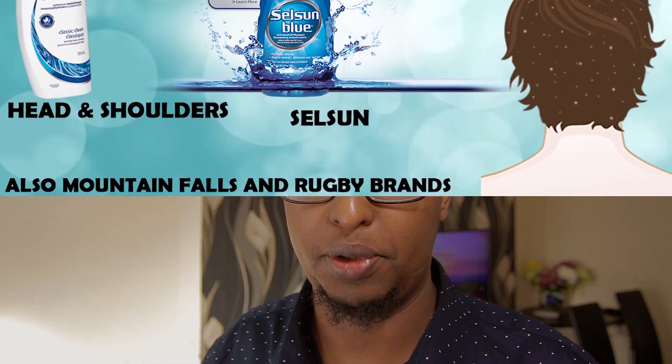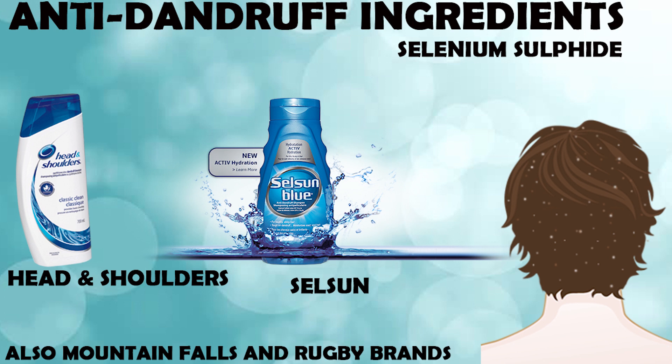The next ingredient is selenium sulfide, found most famously in Selsun shampoo, as well as Head & Shoulders, Mountain Falls, and Rugby — all available in Europe and North America. I really like selenium sulfide shampoo because it works across a broad range of problems: it fights bacteria and fungi, and is good for certain types of fungal scalp infections. Interestingly, many doctors also prescribe this shampoo to treat fungal problems on the body skin.